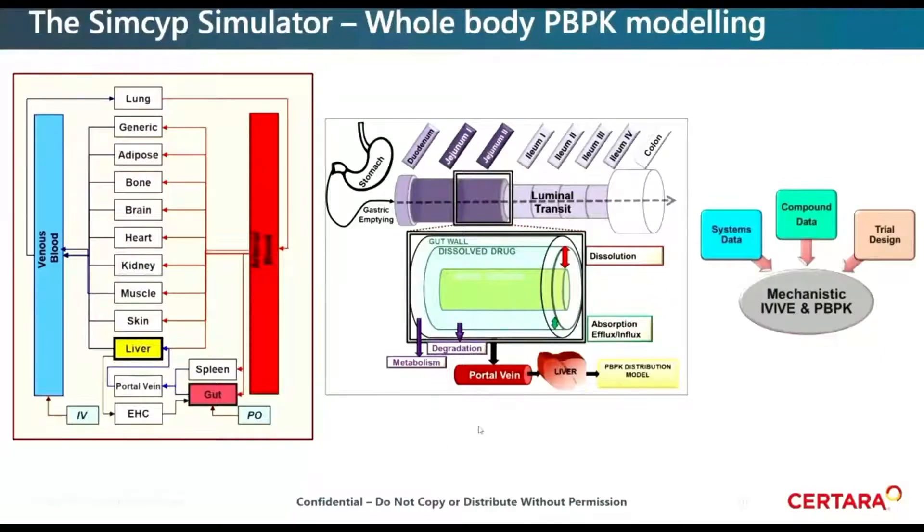Thanks, Keith, for the introduction. My name is Hannah Jones. I lead the PBPK consultancy group within the SIMSIP division of Sertara. As part of this presentation, as Keith indicated, we wanted to highlight the SIMSIP simulator, which is a physiologically based pharmacokinetic simulation tool. Here I'm showing a schematic of the disposition model on the left and the absorption model on the right.